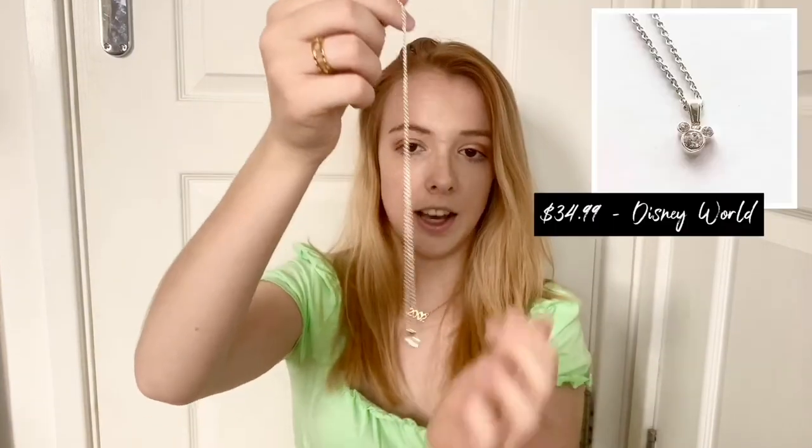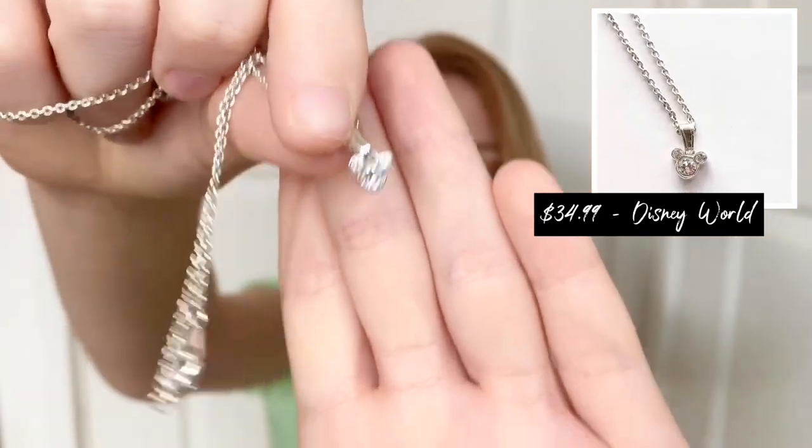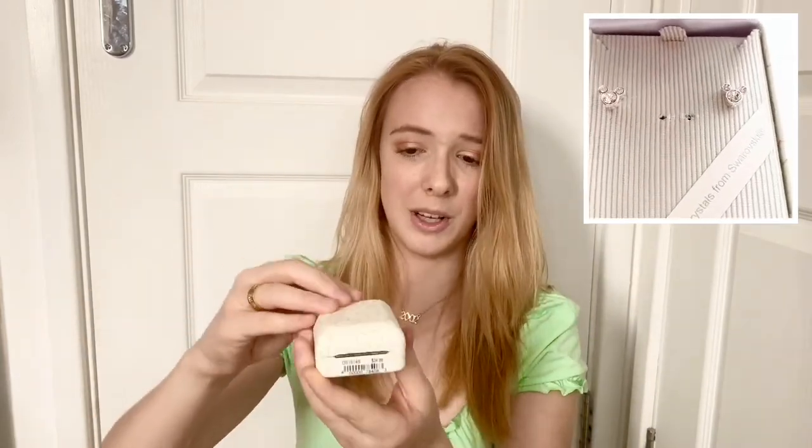The next necklace I got from Walt Disney World and I love it — it's actually a set. It's a sterling silver chain with a Swarovski crystal Mickey Mouse head at the bottom. I love this necklace, I wear it a lot — it's really dainty and it just reminds me of my trip to Disney. It also comes with a set of matching earrings which I haven't worn yet but I'm planning to. I love the box as well — it's so cute.